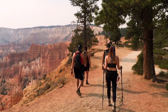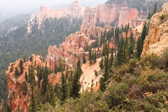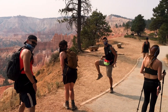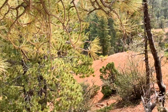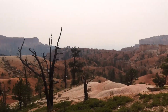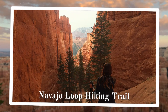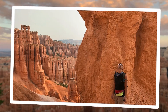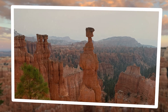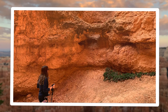I'd definitely recommend hiking down into the canyon to explore around the hoodoos. Ice and rain have chipped away at the rocks here to create incredible stone sculptures. There are even some natural stone arches in the canyon to discover. We loved both the Queens Garden and Navajo Loop trails, which are around three miles if you do them together.